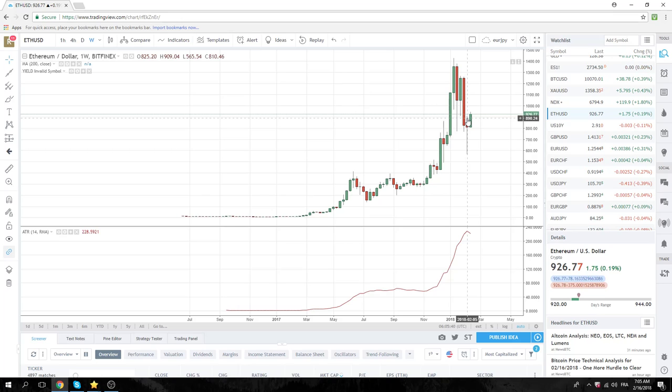Alright guys, I'll leave it with that. UK retail sales this morning is the big number, and we're just watching for further dollar selling when London walks in in about an hour's time. Good luck. Ciao.